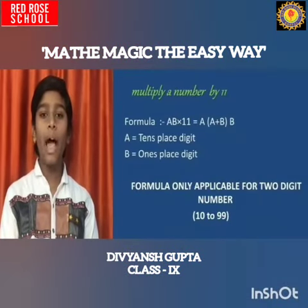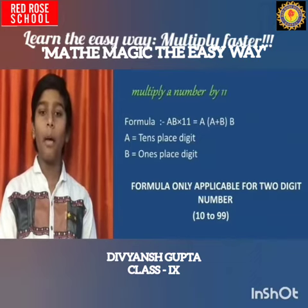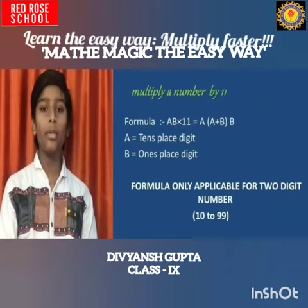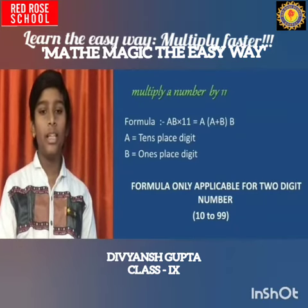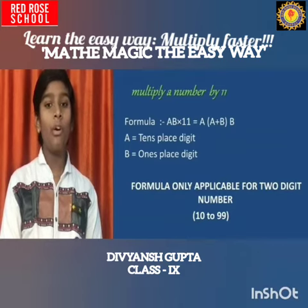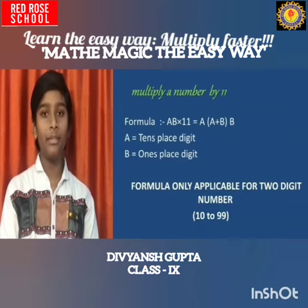My first trick is to multiply a number by 11. The formula is: AB multiplied by 11 equals A, bracket open (A plus B), bracket close, B. Here A means the tens-place digit and B means the units-place digit. Remember, this formula is only applicable for 2-digit numbers, meaning from 10 to 99.